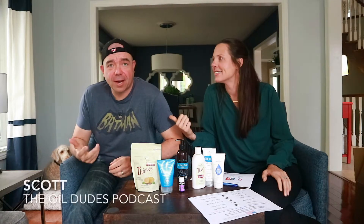Hey guys, it's Laura from the Oil Girls and Scott from the Oil Dudes. Hope you guys are doing well. We are going to talk about Essential Rewards today. There are some really cool tricks that you can do for your monthly order and we want to explain them because they can get a little confusing. Scott over here does not understand Essential Rewards, so I thought he would be a perfect person to have on the show so he can ask questions and I can set the record straight.